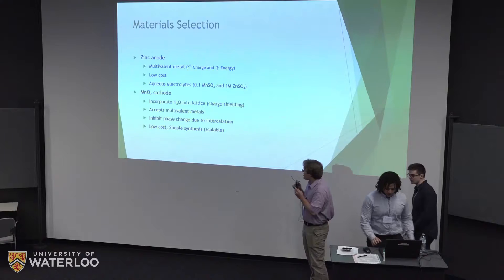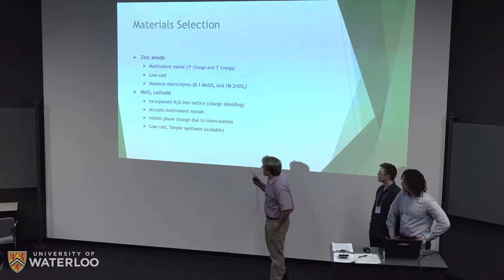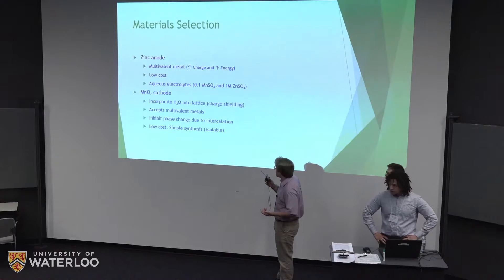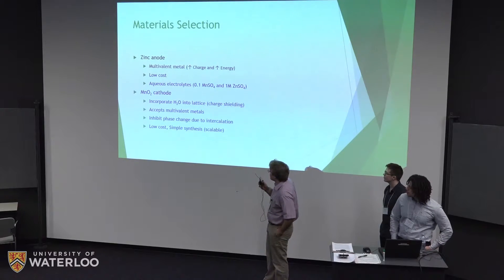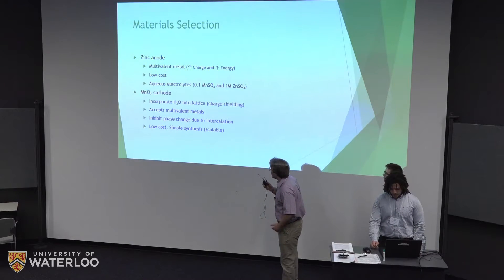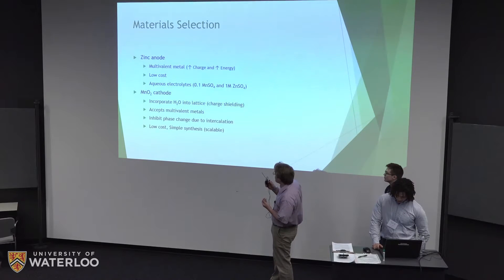For material selection we needed a zinc anode and a manganese cathode. We chose zinc because it's a multivalent metal, giving higher charge per ion compared to lithium's single charge, yielding higher energy and capacity. It's also very low cost at about one to two dollars per pound, compatible with aqueous electrolytes — in this case zinc sulfate — which is non-volatile, cheap, and non-toxic.